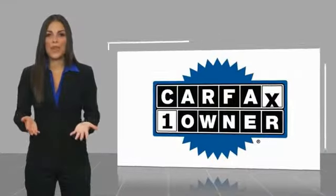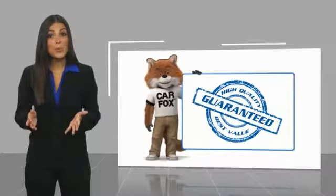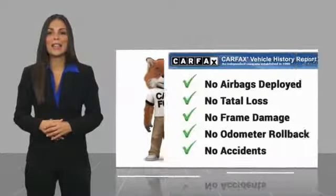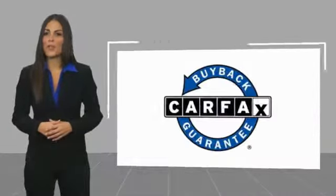This is a one owner vehicle with a Carfax Vehicle History Report. Be sure to find a complimentary copy of this report online or contact the dealership. This vehicle qualifies for the Carfax.